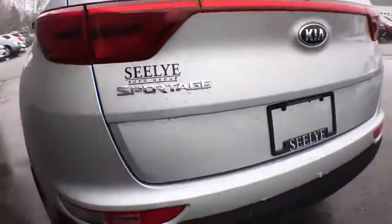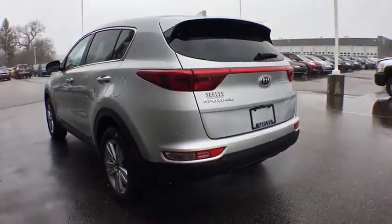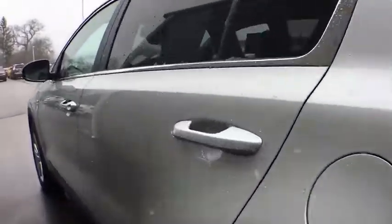Alloy wheels. Four-wheel disc brakes. Electronic stability control. Trip computer. Power windows. Rear window defroster. Security system.